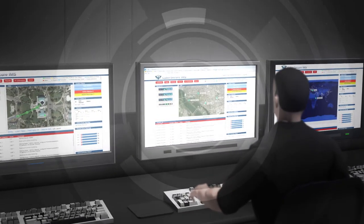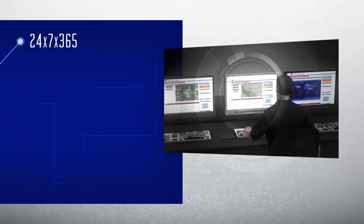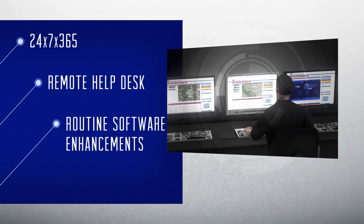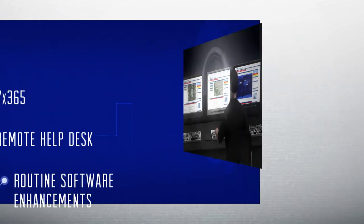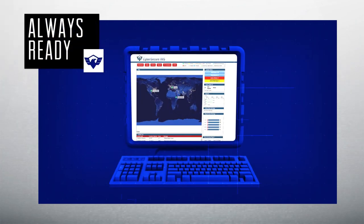CyberSecure's tech support and managed service offerings are as robust as its technology. Offering 24-7, 365 telephone support, a remote help desk, and routine software enhancements, CyberSecure ensures that the help you need is nearby and always at the ready.